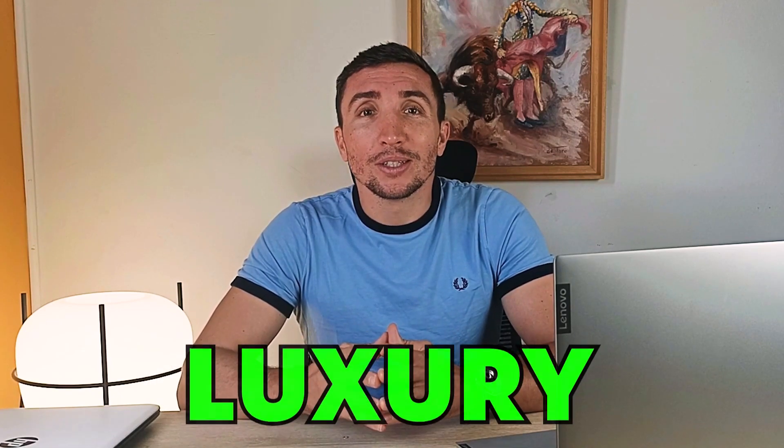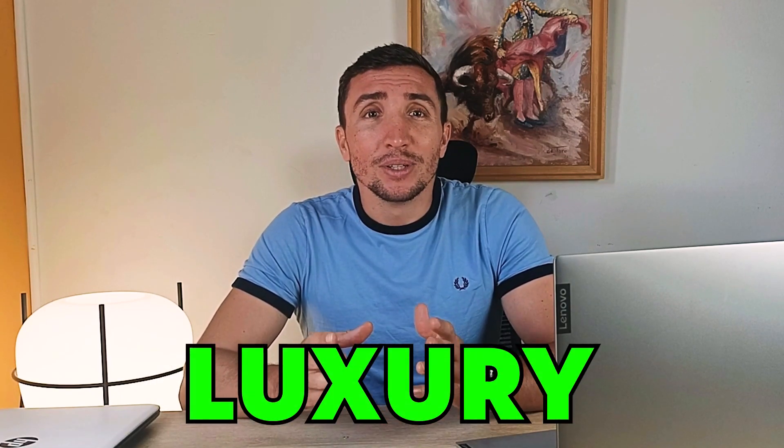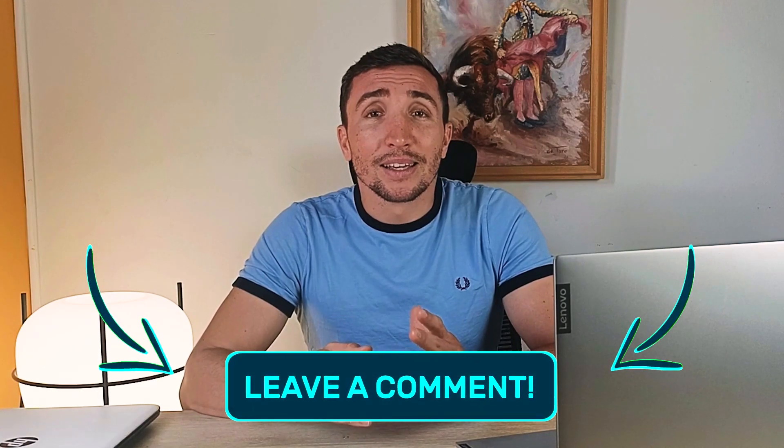So if you want to get this, make sure to use the code LUXURY during sign up. Thanks for watching, please leave a like if you find this video helpful. And if you have any questions, please drop them in the comment section below and I'll get back to you. Have a good day and happy gaming.